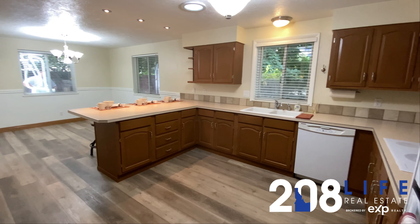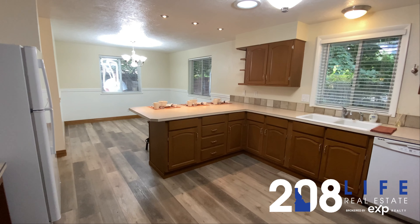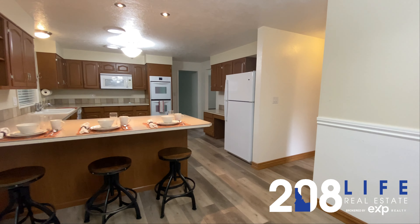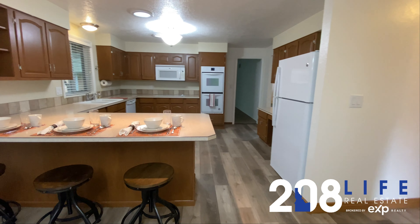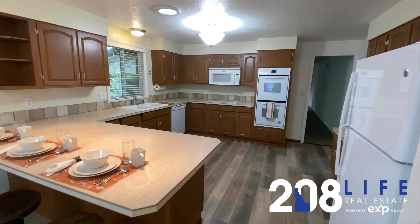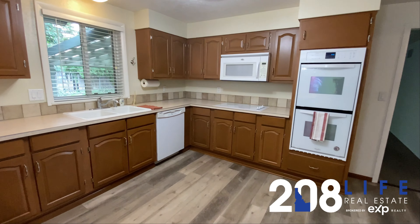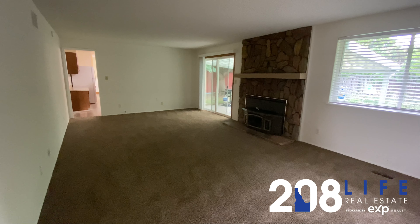Here's the kitchen with some new LVP flooring, updated paint, and light fixtures. This home features five full bedrooms and three and a half bathrooms. It is a tri-level home and it sits on a quarter acre lot. There are no HOA fees at this home.